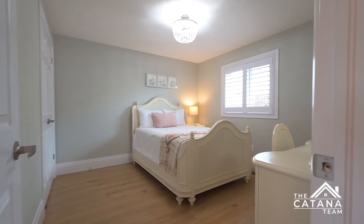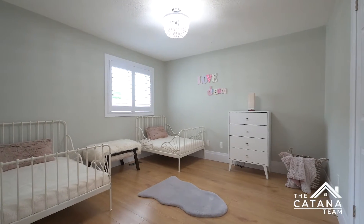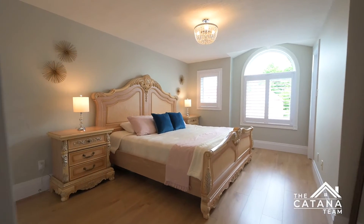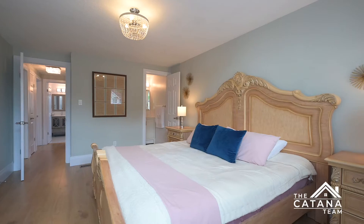With three bedrooms on the second level, the large master bedroom features a walk-in closet and a four-piece ensuite. All of the windows feature custom California shutters for an elegant look and ease of cleaning.